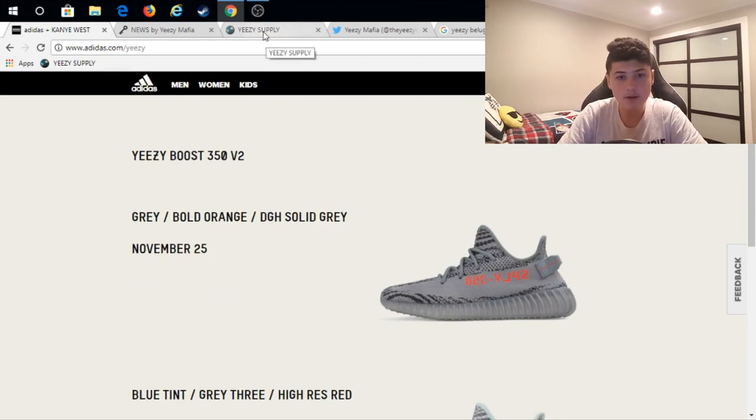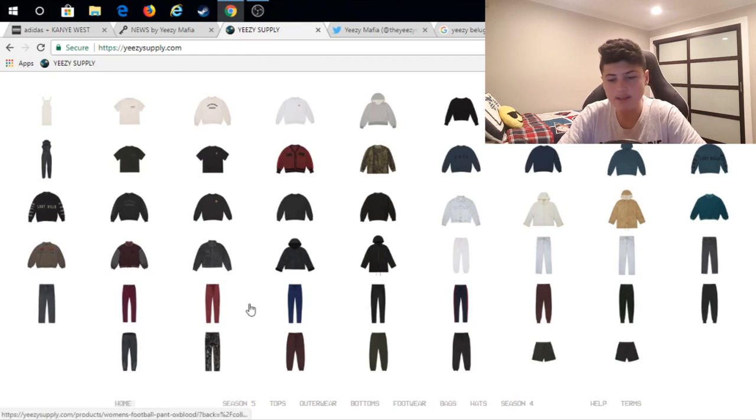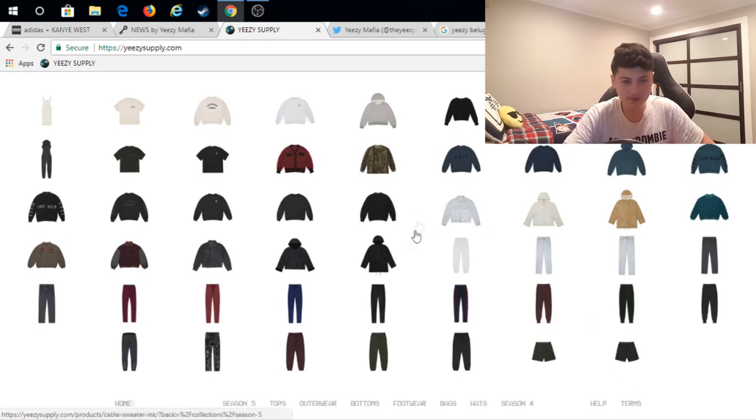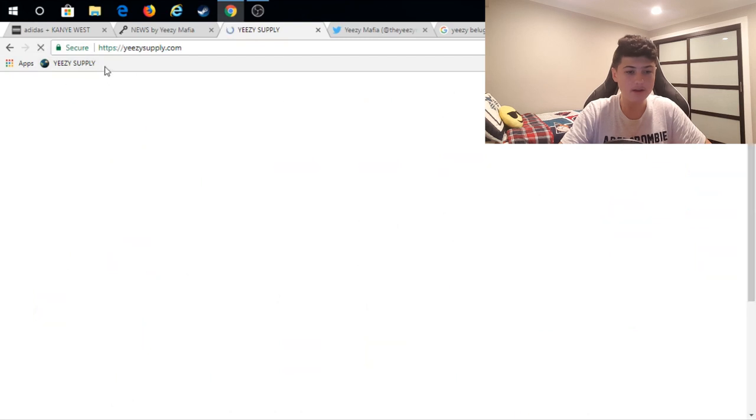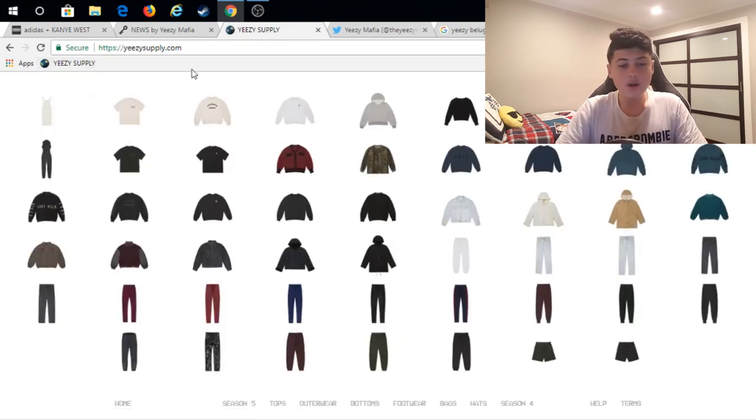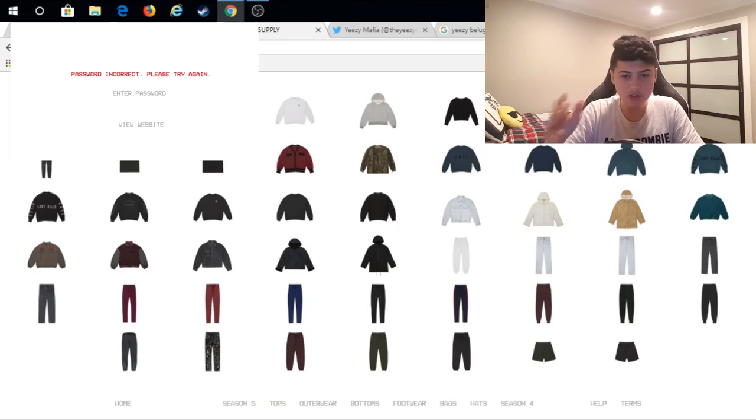The next website I'd recommend is Yeezy Supply, as you guys see on the screen. This is Kanye West's personal website and it's going to be the most stocked from what I've heard for all releases. Everything here is Yeezy related. When Yeezy Supply is ready to release the Yeezys, they usually show a password page — I'll show how it looks on screen. That password page stays up until they're finally ready to release the shoe.